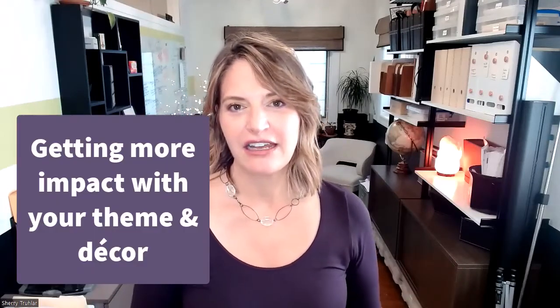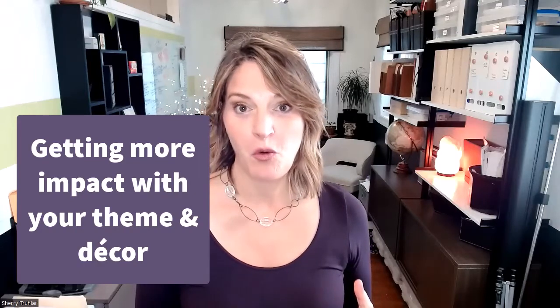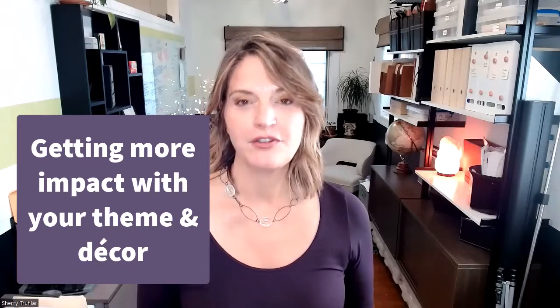Hi, Sherry Truller with Red Apple Auctions. Today I am going to talk about a topic I rarely cover in these types of learning videos, and that is how to get more out of your decor or more out of your theme.